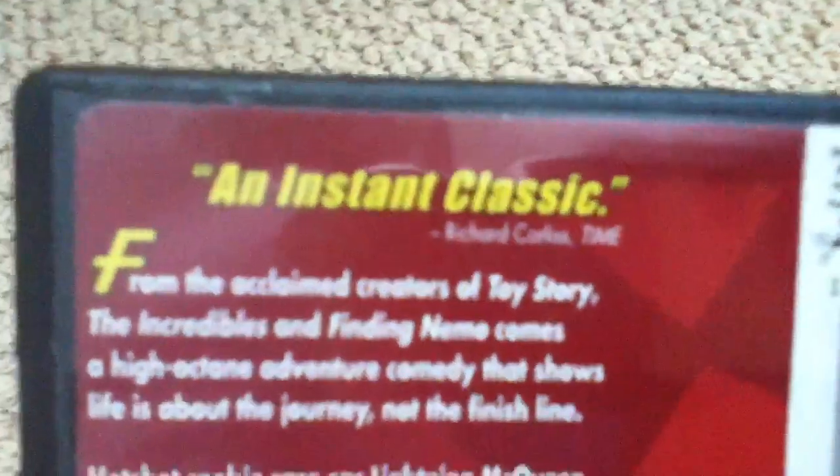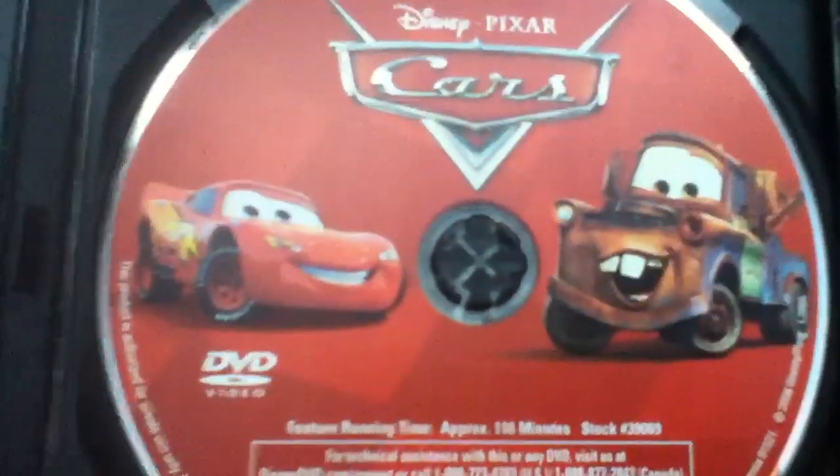As you can see, there's the spine. Character profile of Lightning McQueen in the back. It says 'An instant classic' from Richard Corliss of Time. Again, THX. Here's the disc with Lightning McQueen and Mater.